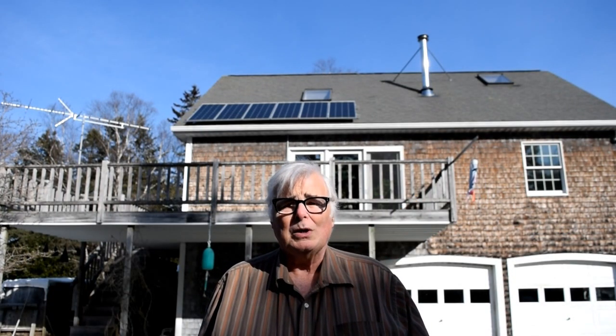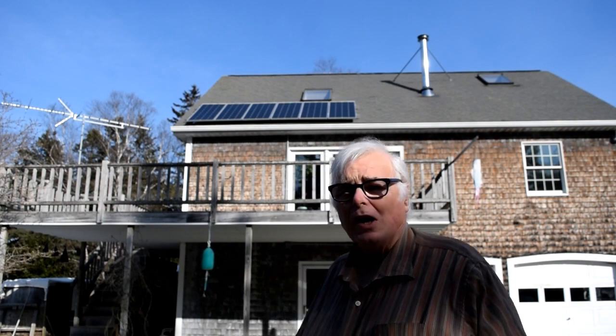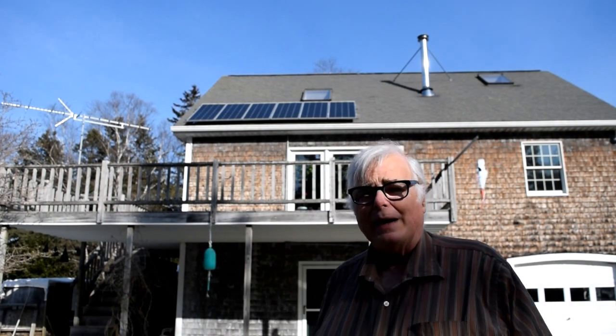It's February 22, 2020. I'm Todd Dunn and today's video is a test of the output of my solar panel array up on the roof of my house.